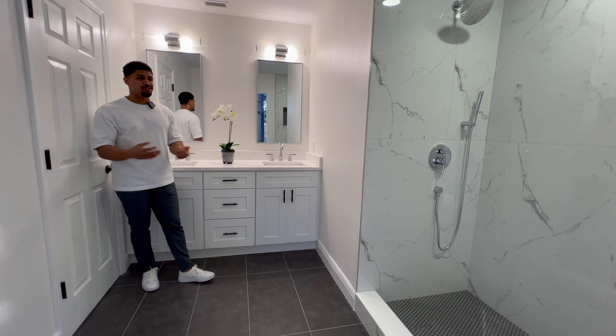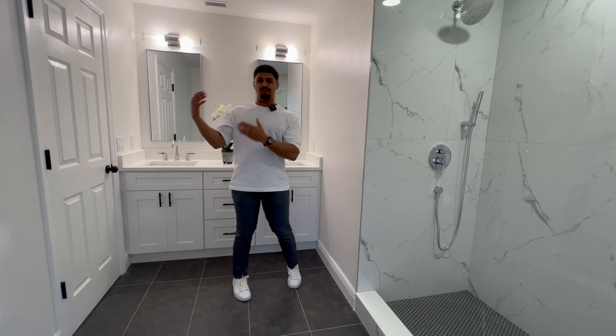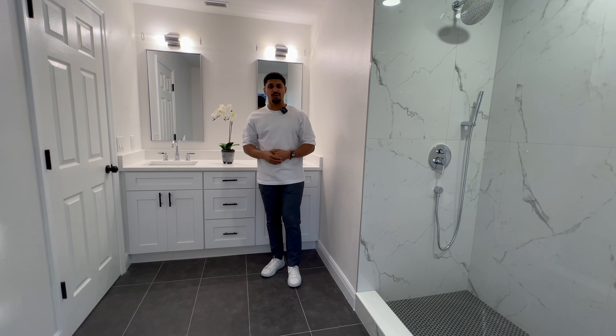It feels fresh, new, and modern inside. It has a private pool. Let's go ahead inside.